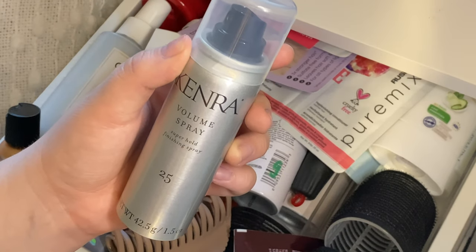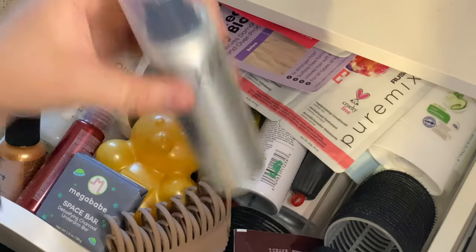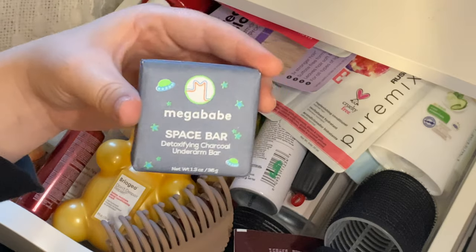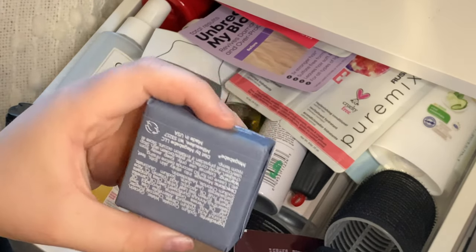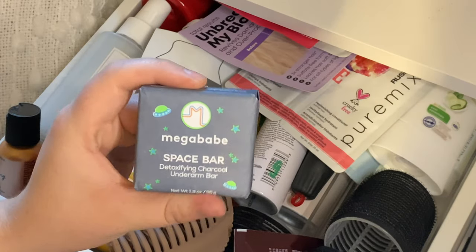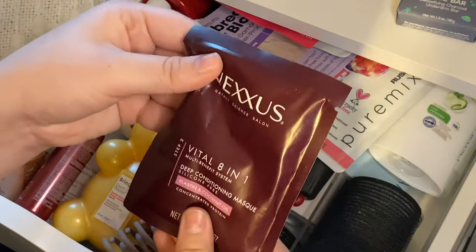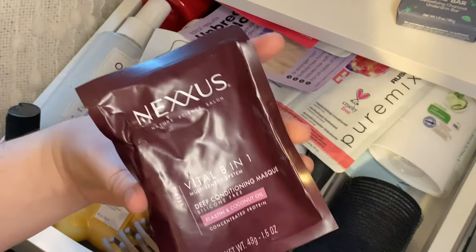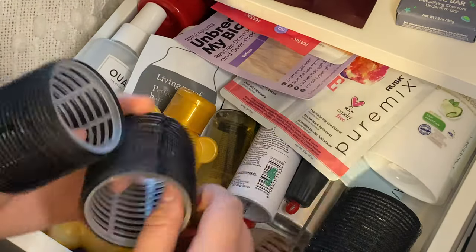Then I have this Kenra Volume Spray Super Hold Finishing Spray — I'm going to see if my mom wants this since it is a super hold, so I'll put that aside for her. Then this isn't really hair but I didn't know where else to put it — this is a Mega Babe Space Bar Detoxifying Charcoal Underarm Bar. I'm kind of curious to try it out so I'll keep that for now. Then I have this Nexus Vital 8-in-1 Deep Conditioning Mask. I always like to try out new conditioning masks, so I'm going to keep this one.